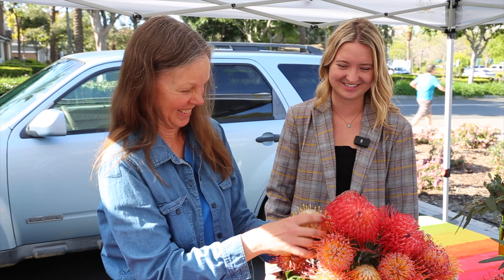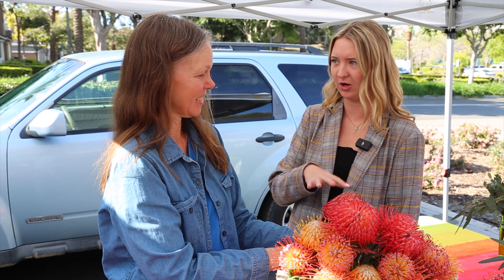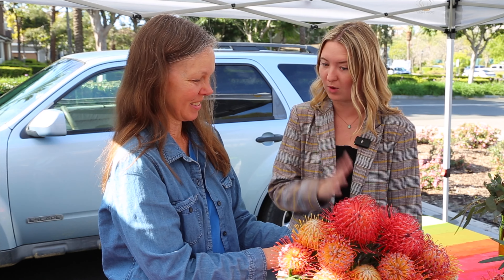They're just a sensory feast. Where can people find you besides this market? You can reach out to me — my Instagram is @growprotea, that's G-R-O-W-P-R-O-T-E-A. I'm here every other week and also at a couple of other farmers markets. You can also email me at growprotea@gmail.com.